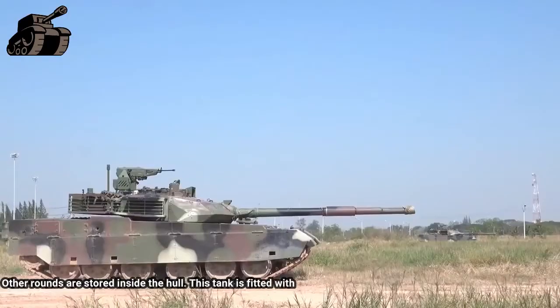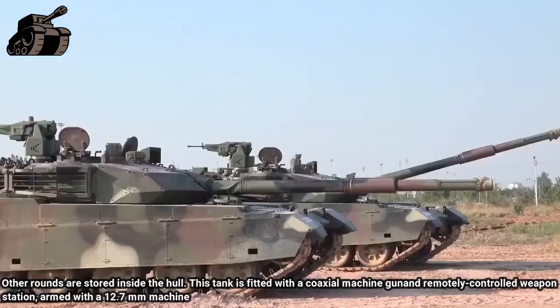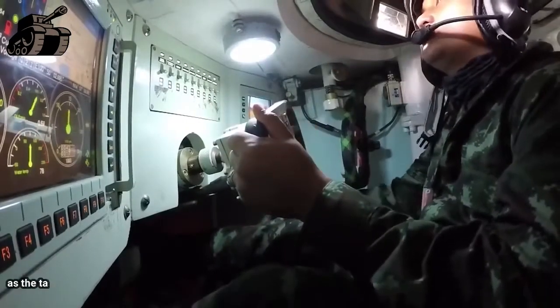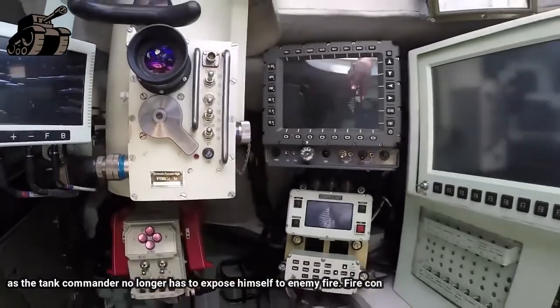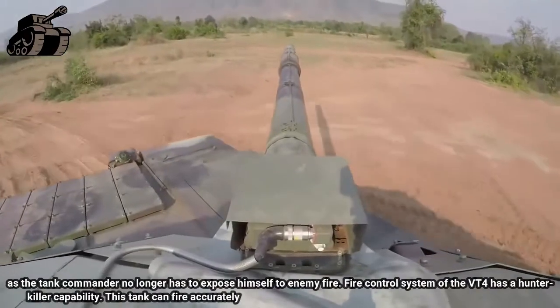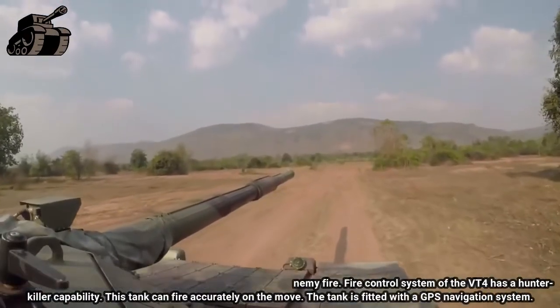This tank is fitted with a coaxial machine gun and a remotely controlled weapon station armed with a 12.7 mm machine gun. The remotely controlled weapon station is a huge advantage, as the tank commander no longer has to expose himself to enemy fire. The fire control system of the VT-4 has a hunter-killer capability, and the tank can fire accurately on the move. It is also fitted with a GPS navigation system.